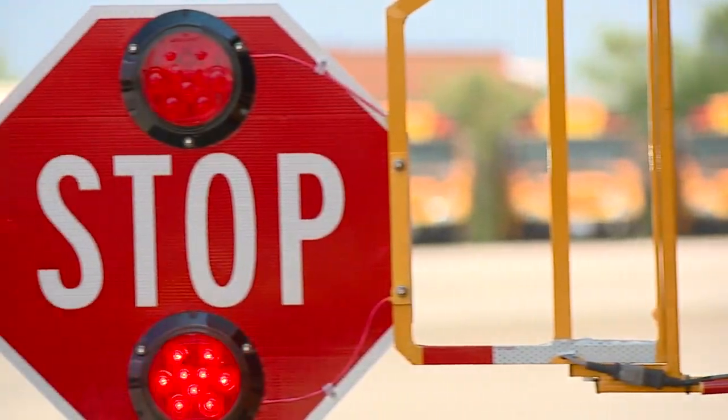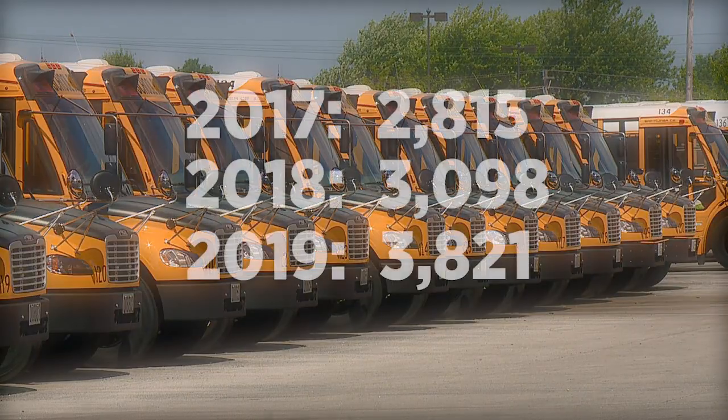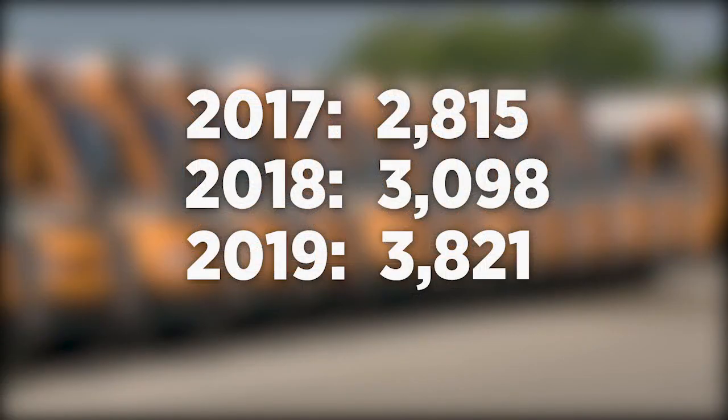It comes as more Ohio drivers are cited for illegally passing stopped school buses. Highway Patrol statistics show violations increasing over the last three years, up nearly 36% from 2017 to 2019.